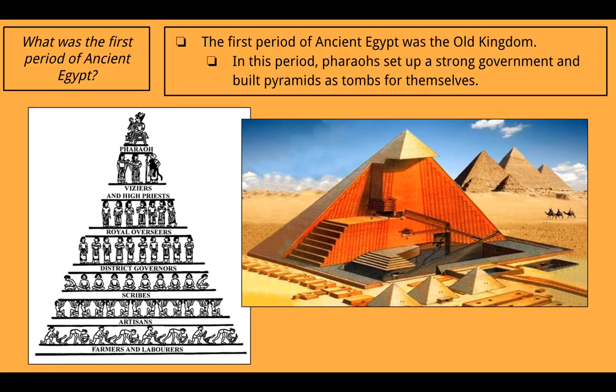What was the first period of ancient Egypt? The first period of ancient Egypt was the Old Kingdom — the oldest. In this period, pharaohs set up a strong central government and built pyramids as tombs for themselves. You can see on the left the pharaoh at the top and the people working for them underneath. On the right is a cross-section of what a pyramid would have looked like, showing where the tomb would be.